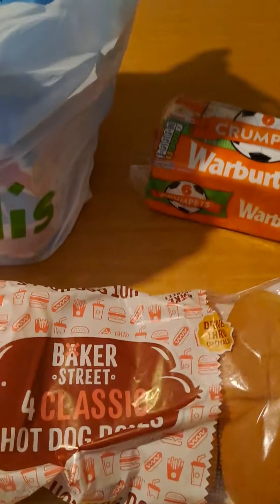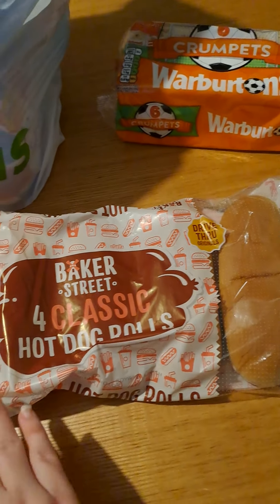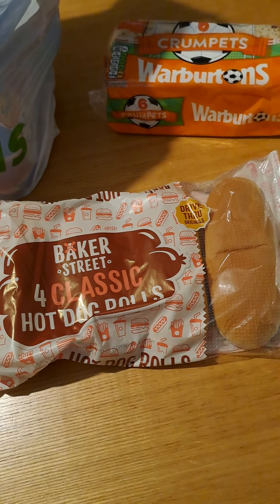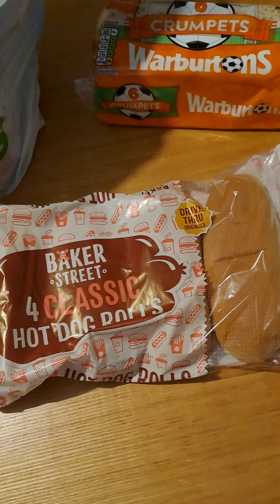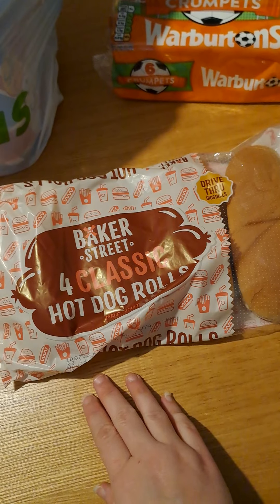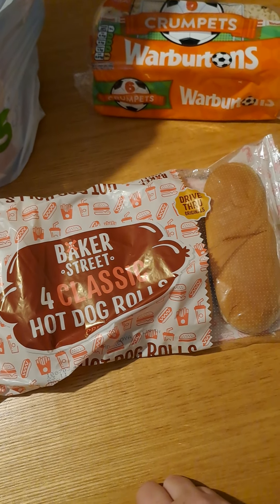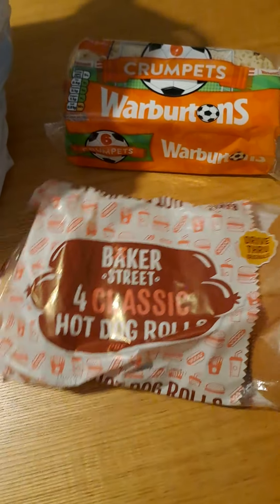I got some hot dog rolls — four in a pack. These I'll probably put in the freezer for when we have soup. We like a roll to dunk in our soup rather than bread — well, me and Shane do. Chloe prefers bread. Or I've got some tinned hot dogs in the cupboard so might use these for that one night.